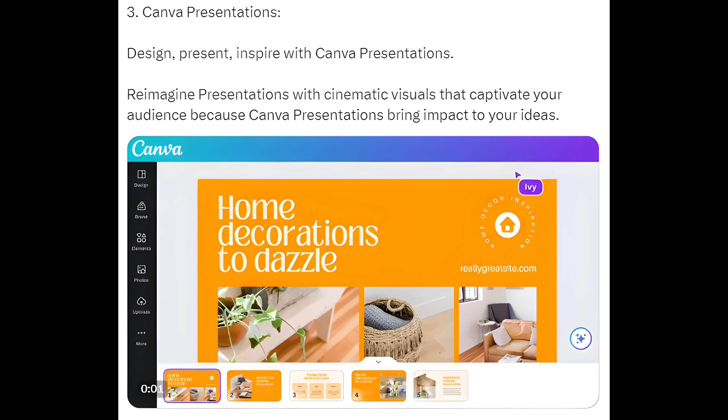Way 3: Canva Presentations. Design, present, and inspire with Canva presentations. Reimagine presentations with cinematic visuals that captivate your audience, because Canva presentations bring real impact to your ideas.